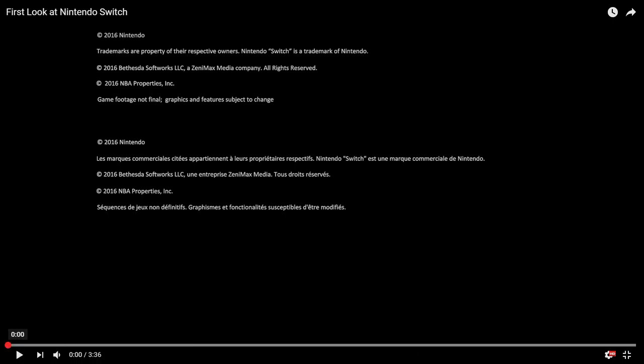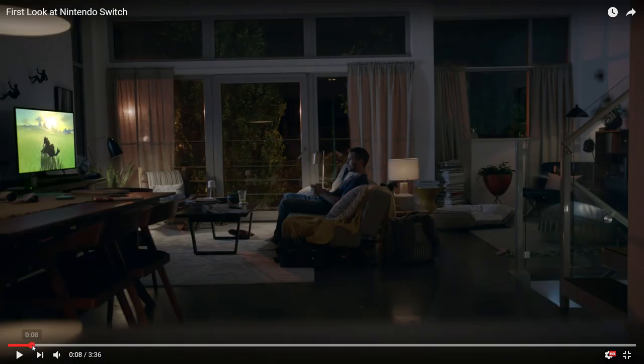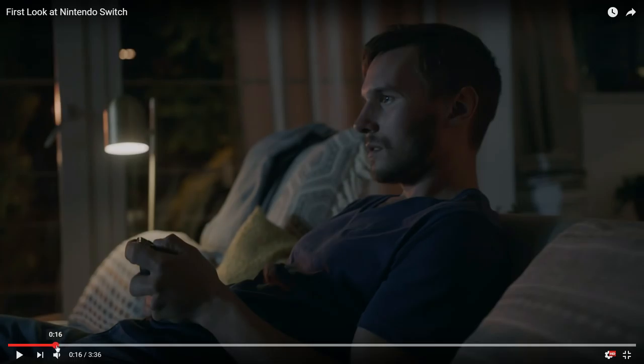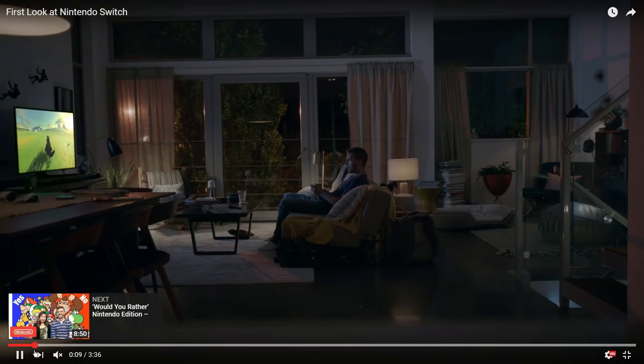All right, let's run it back and break it down. The first thing I want to point out that's kind of concerning is at around 10 seconds — just watch the frame rate on Zelda, it looks under 30 to me.